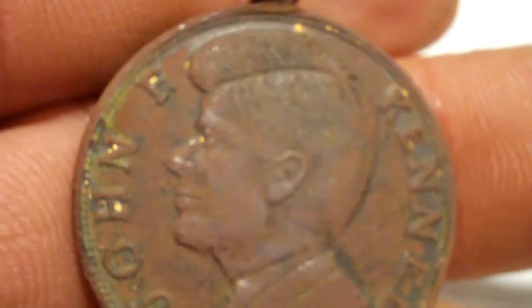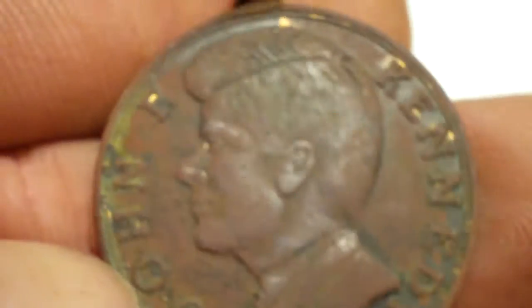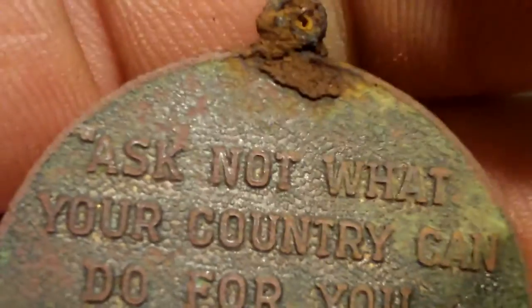It's that John F. Kennedy thing. I believe it was a bronze clad outfit. It's still a pretty neat little thing.